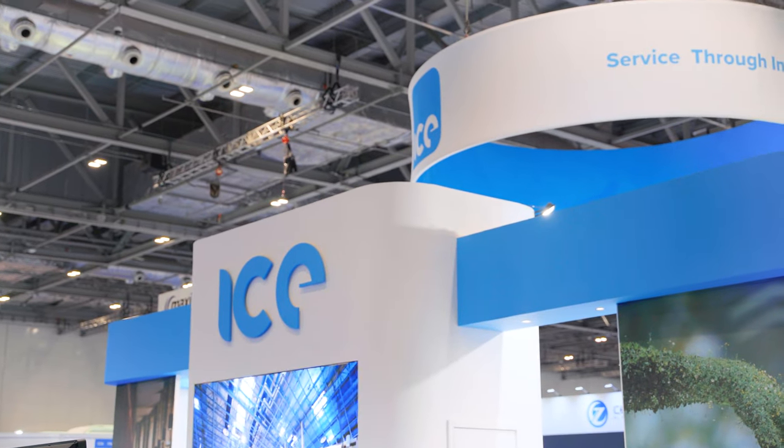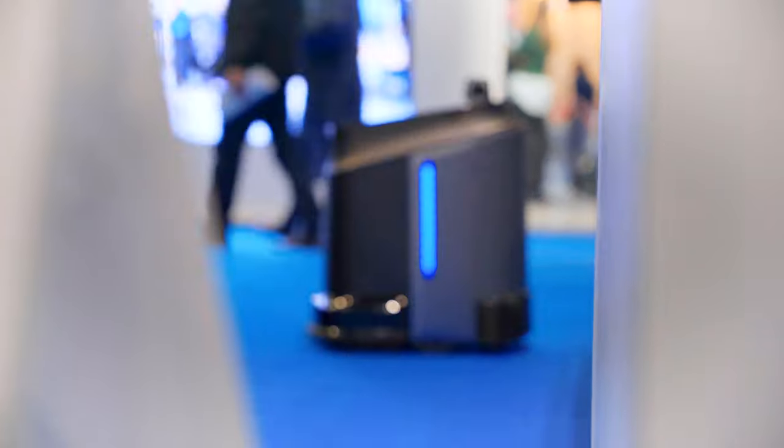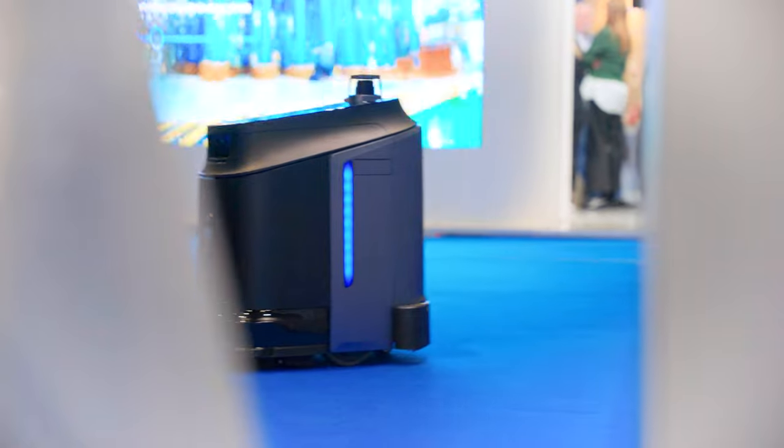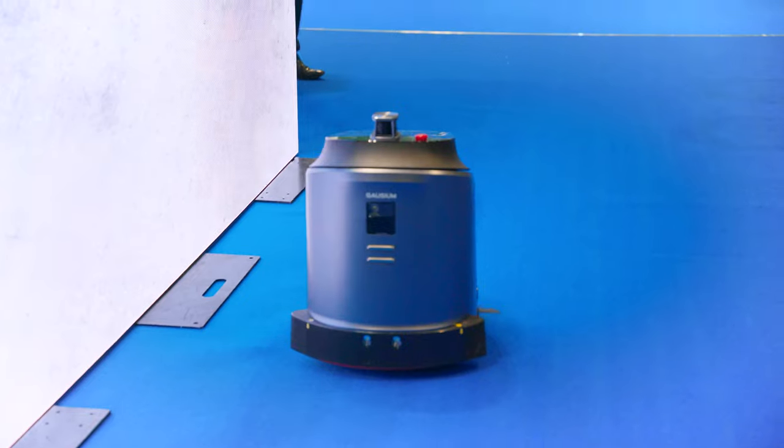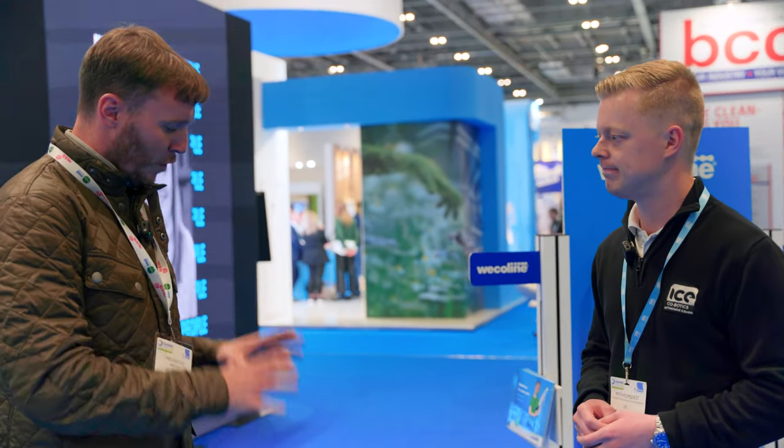We're with one of our suppliers, the team from ICE. I've got Mitch with me — Mitch, tell me about the latest robot in the ICE family. This is the ICE Fantus, our latest machine. It's a combination machine — it can vacuum and it can scrub and dry. It's got a five-hour run time and a four-hour charge. It can detect things up to two centimetres and get very close to an edge. This is the first machine in our cobotic family — and in the entire cleaning industry — that can do two tasks at once.